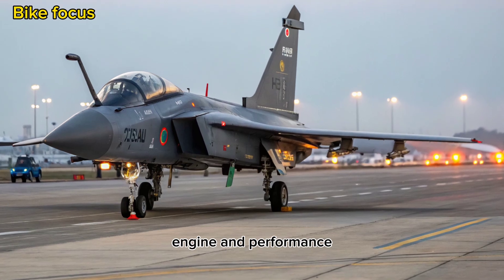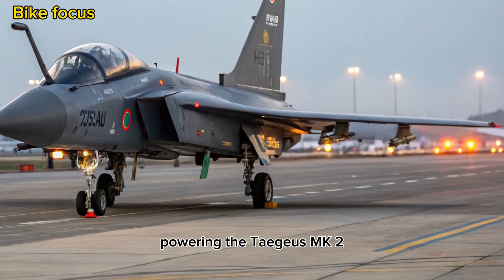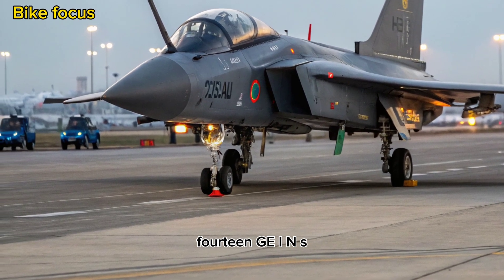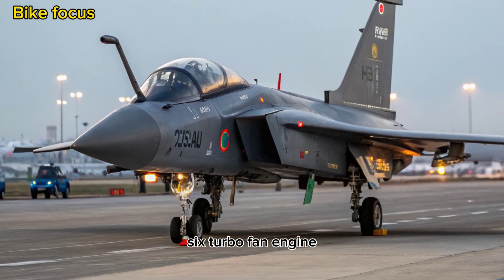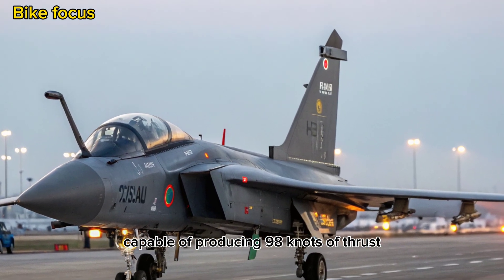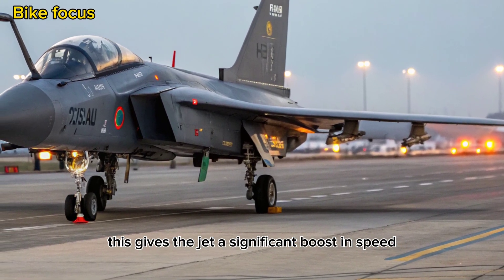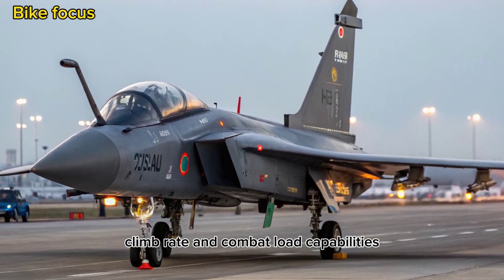Engine and Performance: Powering the Tejas MK2 is the General Electric GE F414-INS6 turbofan engine, capable of producing 98 kN of thrust. This gives the jet a significant boost in speed, climb rate, and combat load capabilities.